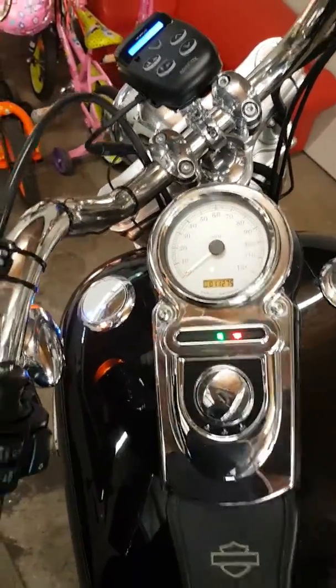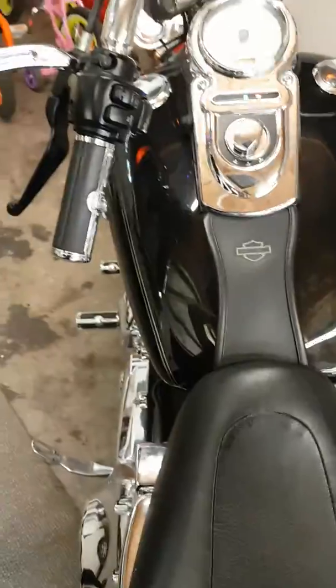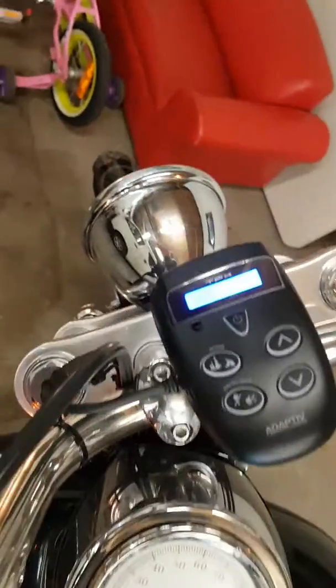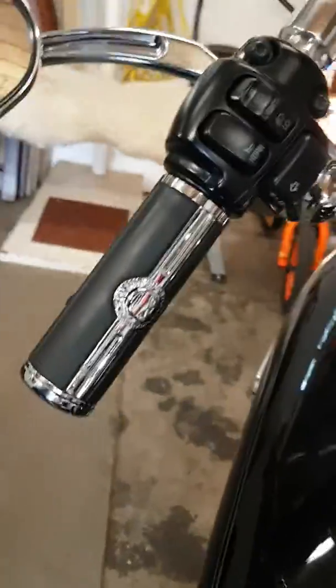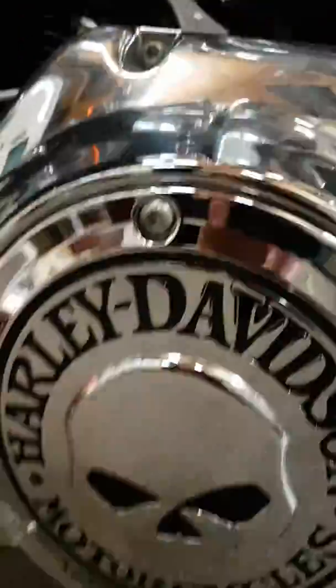Here we have a 2007 Dyna Wide Glide, 1584cc six-speed. It's got a Commander under the seat giving it more horsepower. It's got a blue LED fuel light, an extra added feature with the extra thousand-dollar scanner radar — top quality, top-notch. And it's got all the Wylde G's: the handle grips, mirrors, and foot pegs — gear peg — same on the other side.